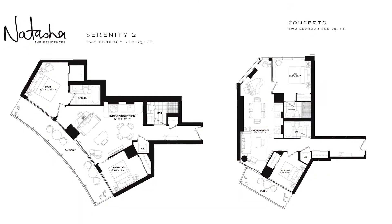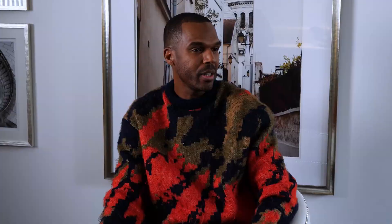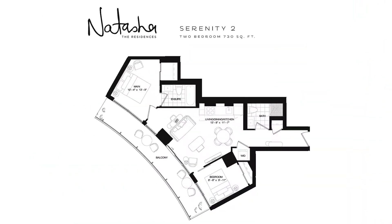I was looking between two different units, the Serenity II and the Concerto. I'm still up in the air as to which one to choose. So if we look at the Serenity II layout,